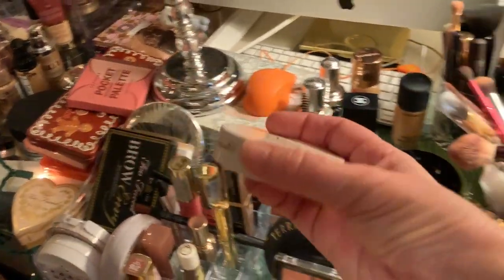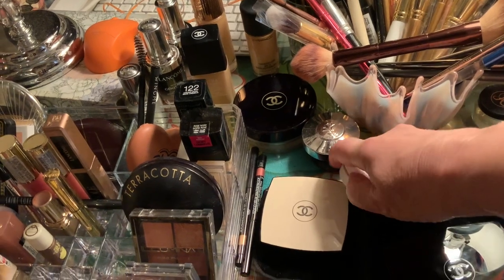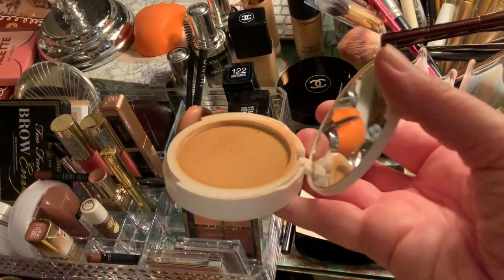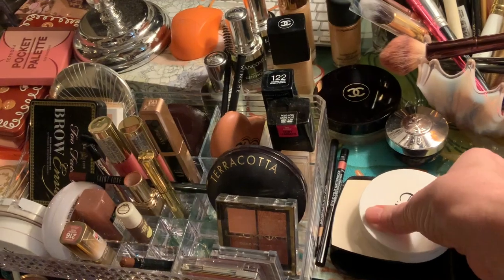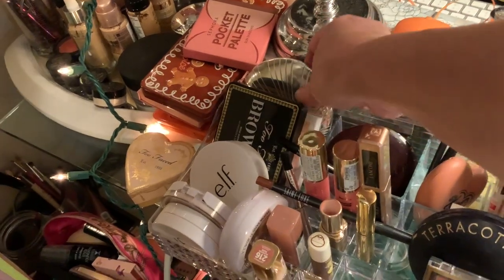This Elf - I use this, it's a foundation powder. So if you don't want to get the Chanel one, just go to Target - I was just there yesterday and they have a huge Elf counter. This color - again, it's supposed to be a facial powder, but I use it as a bronzer because I'm so fair. It works great because it covers at the same time. I love this one too.